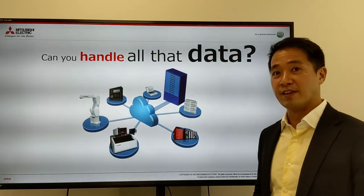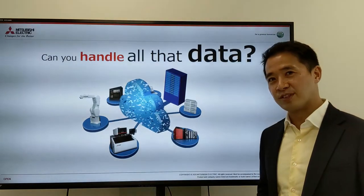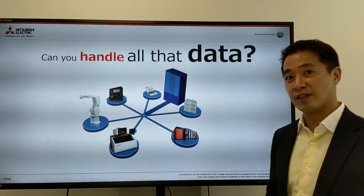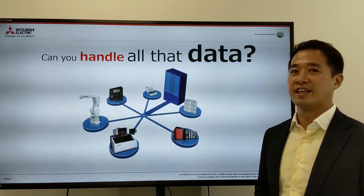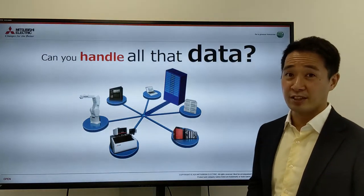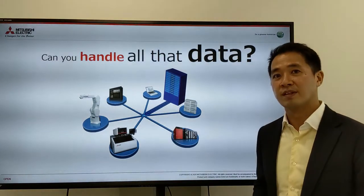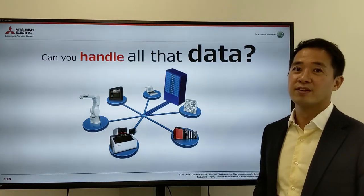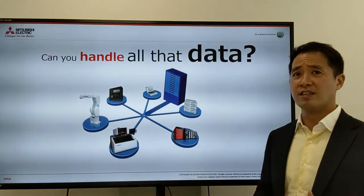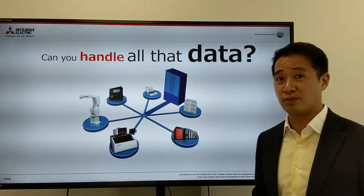A lot of people say the first step is to just send all the data up to the cloud. But this is going to cause two problems. Can you really handle all the data you're gathering? A lot of people forget that data is a cost — IT and communication companies will charge you based on how much data you're sending to the cloud. So actually, throwing away data is a very important part of constructing IoT systems.